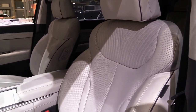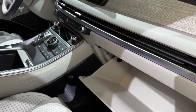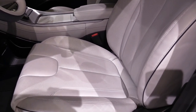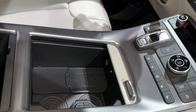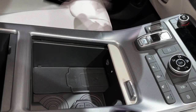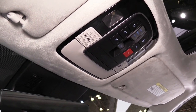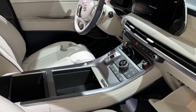The SE and SEL trims seat eight passengers, while the Limited and Calligraphy have second-row captain's chairs that reduce capacity to seven. Either way, there's plenty of space in all three rows. The second row features a button to move the seat forward for easy third-row access. Road noise is well suppressed, however a large amount of wind noise penetrates the doors. Power-folding second and third-row seats are optional on the SEL and standard on the Limited and Calligraphy.